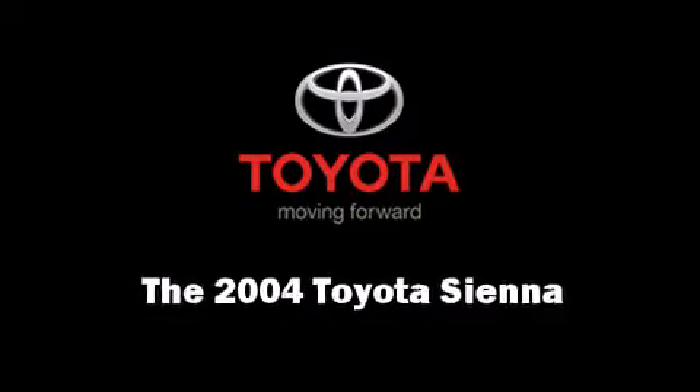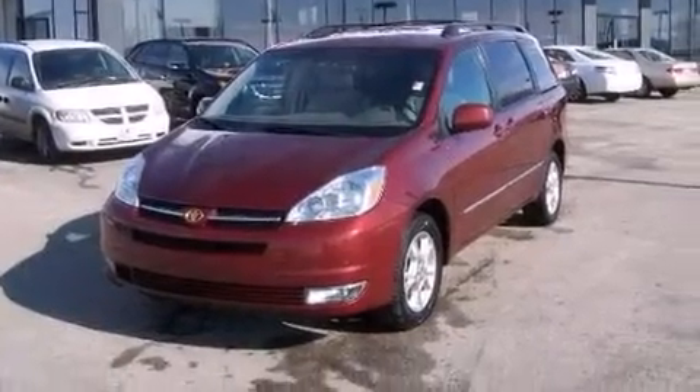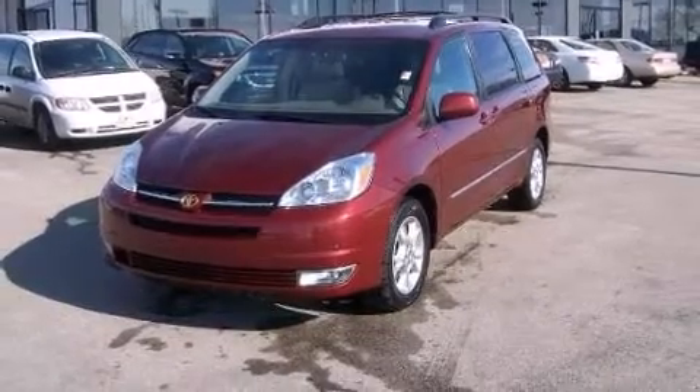Come test drive this 2004 Toyota Sienna. This seven-passenger van provides exceptional value.